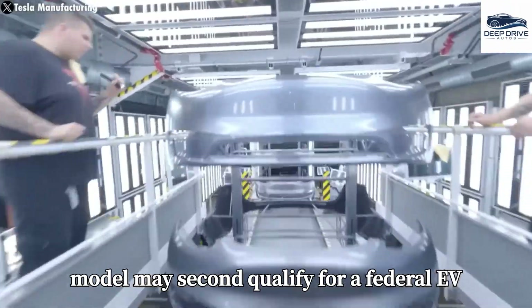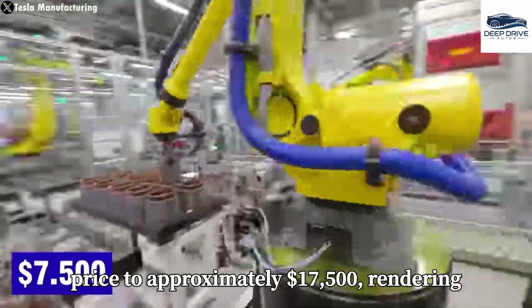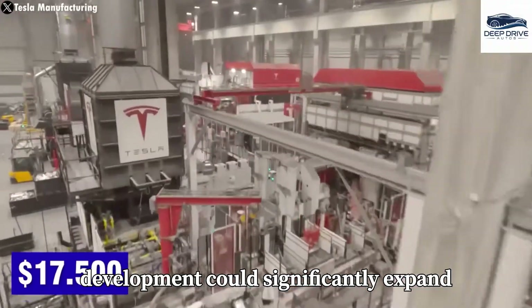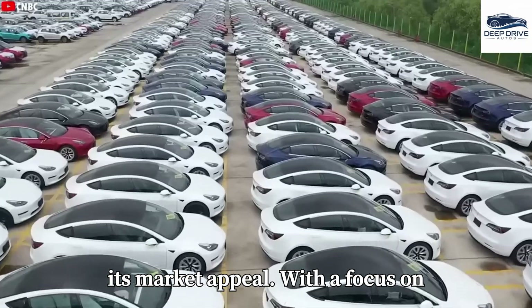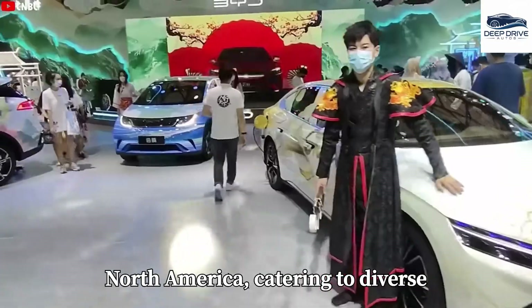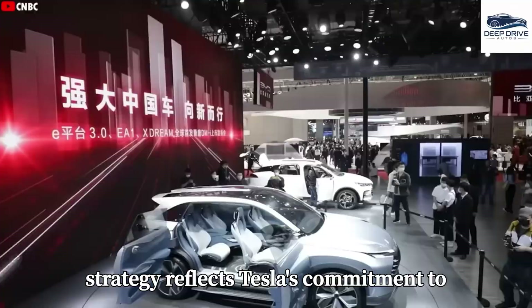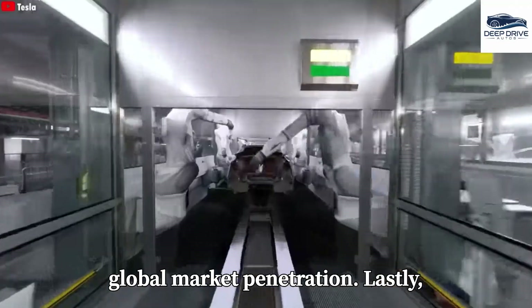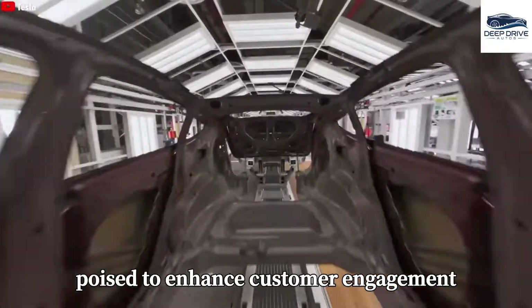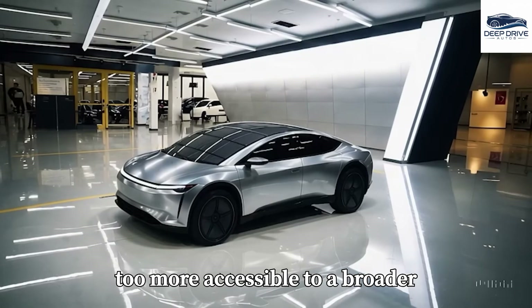Nevertheless, the Model 2 may qualify for a federal EV tax credit, potentially reducing its price to approximately $17,500, rendering it an attractive option for budget-conscious consumers and significantly expanding its market appeal. With a focus on regional adaptation, the Model 2 is set to be produced in China, Europe, and North America, catering to diverse consumer needs while optimizing production costs. Tesla's direct-to-consumer sales model, coupled with a mobile application, is poised to enhance customer engagement while reducing distribution costs, making the Model 2 more accessible to a broader audience.